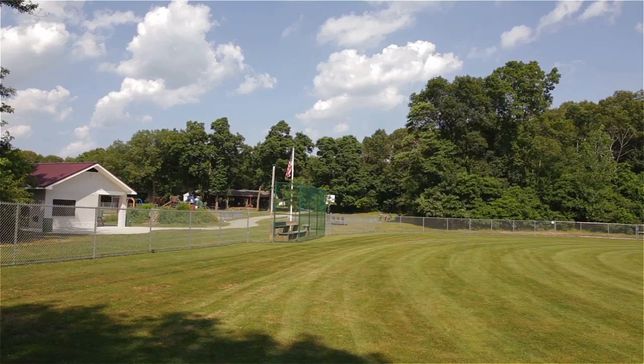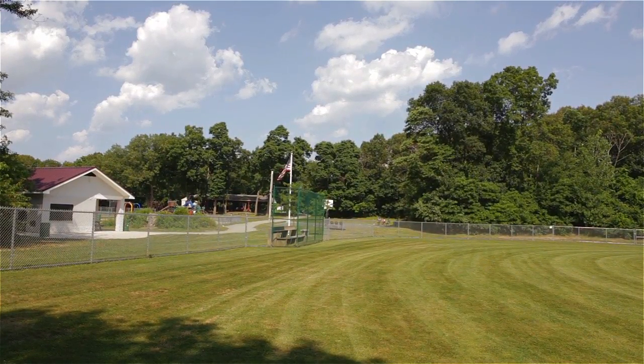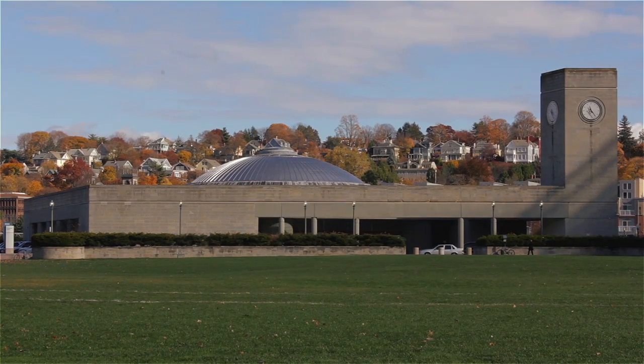Known for its highly rated school system, this area is also a 10-minute drive to downtown Providence, while easy access to the airport and train stations simplify further travel.